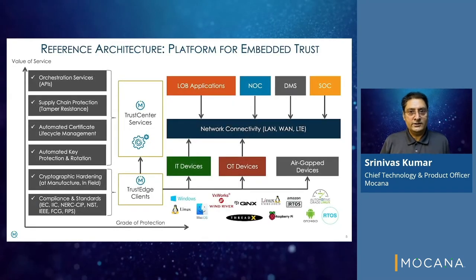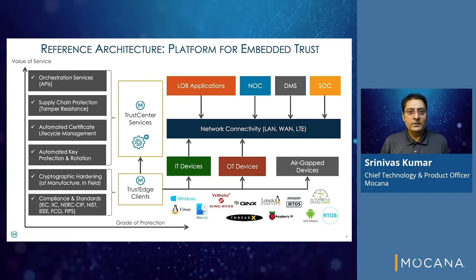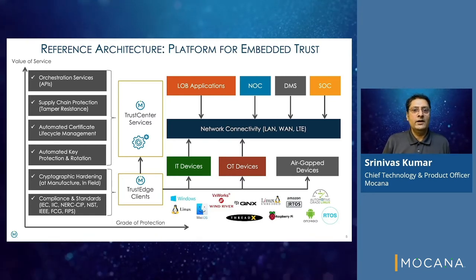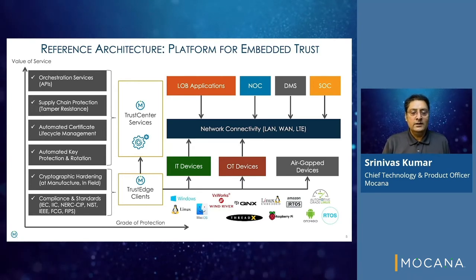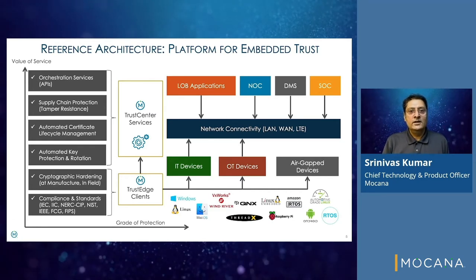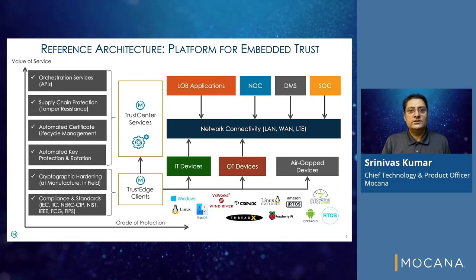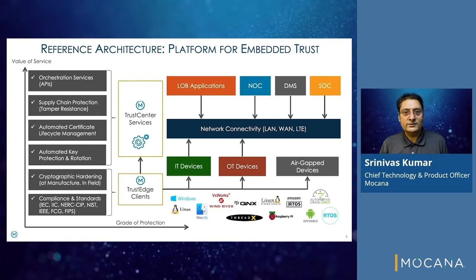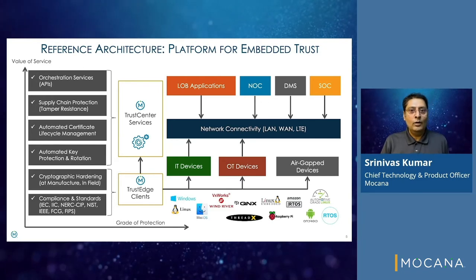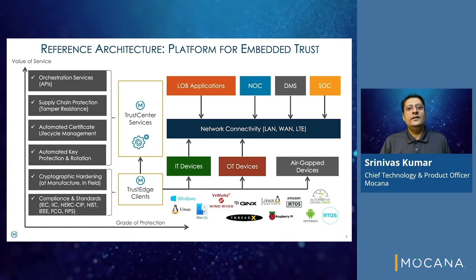This brings us to a reference architecture for a horizontal platform for embedded trust. IT, OT, and air-gap devices in the LAN and WAN fabric connect to line-of-business applications and are managed by NOC, SOC, and DMS operators. The diversity of operating systems ranges from enterprise-grade systems such as Windows, Linux, and macOS to real-time operating systems such as VxWorks, QNX, FreeRTOS, and Embedded Linux. Trust Edge clients provide cryptographic hardening at manufacture or in-field to achieve compliance with standards such as IEC 62443 and 61850.